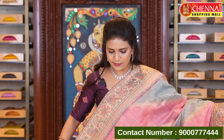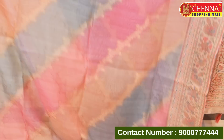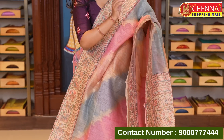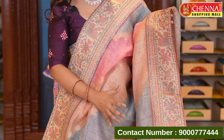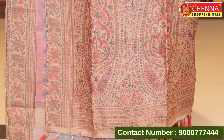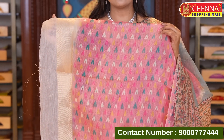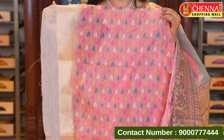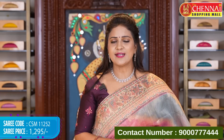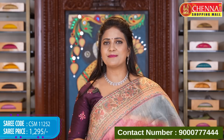Multicolor style — pink, green, and cream color combination. Floral zeri lines — it's a classic saree. Either side tissue border with gold zeri oval and lovely floral print. Contrast zeri oval along with kalamkari floral print and tassels. Blouse in pink color with temples print and border — beautiful temples print. Saree code CSM 11252, price 1295 rupees only.